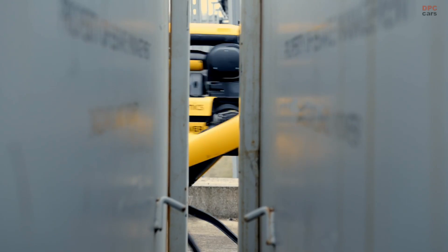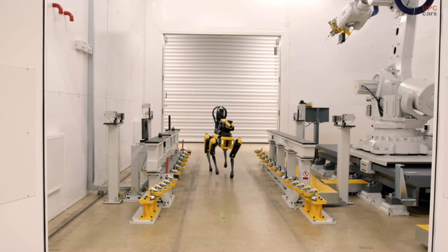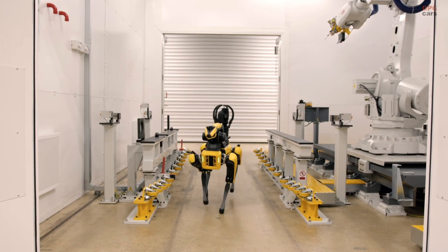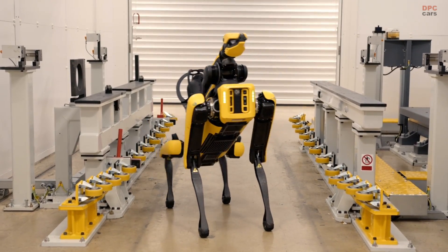As battery testing ramps up ahead of JLR electrifying all of its brands by 2030, we've added a new robotic dog to our workforce. We've called it Rover. The Boston Dynamics robot uses clever AI to save our team's time, whilst maximising their safety.